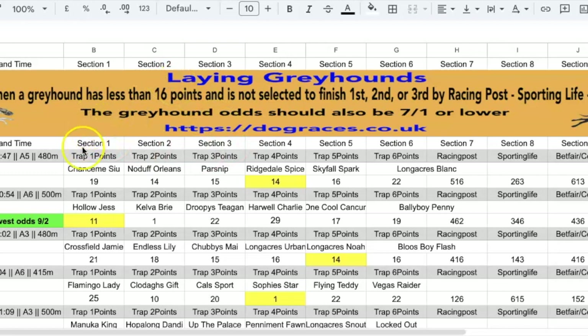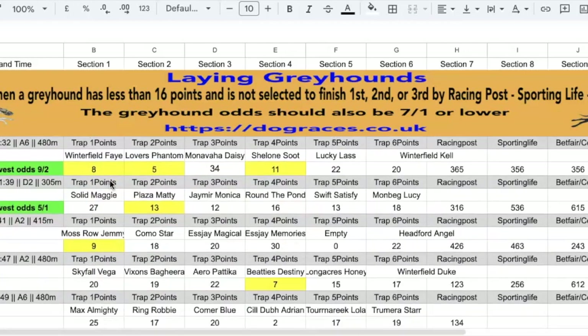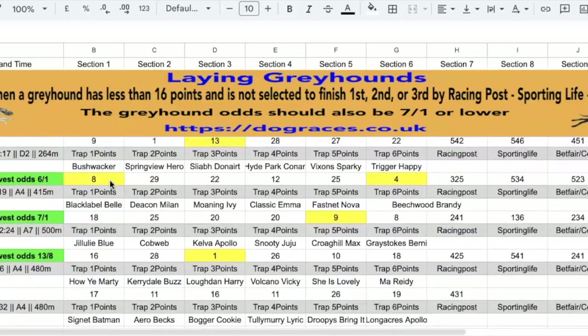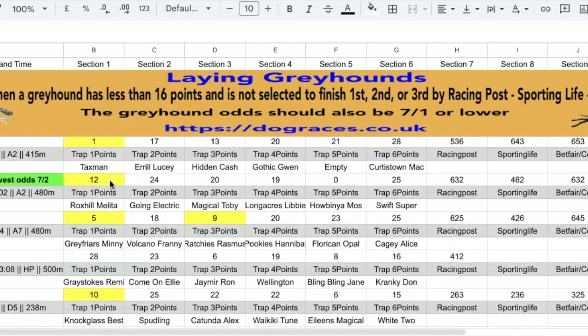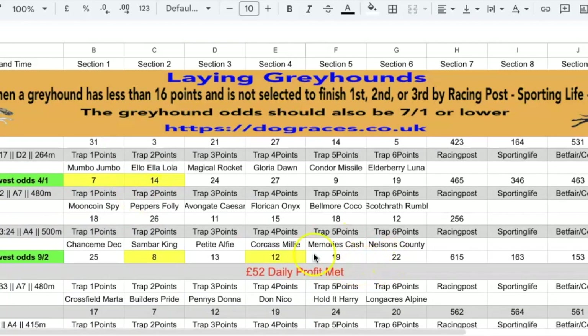And these were today's results. Looking for a profit of £52 for the day, we had a 100% strike rate and we met the daily profit there at £124.